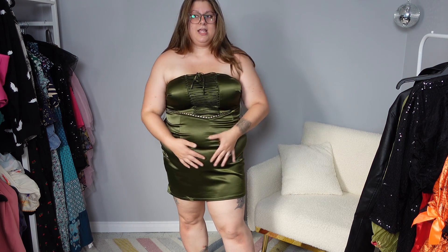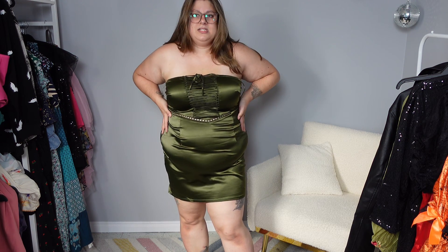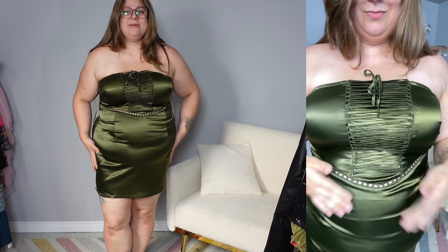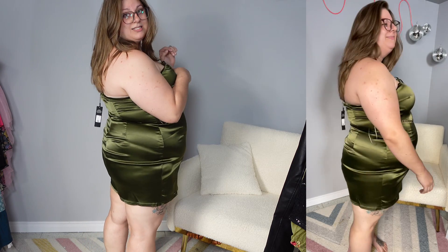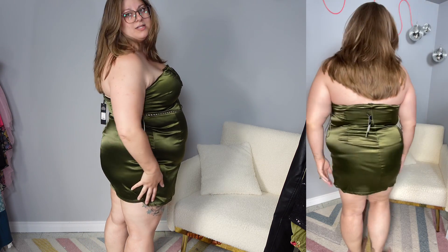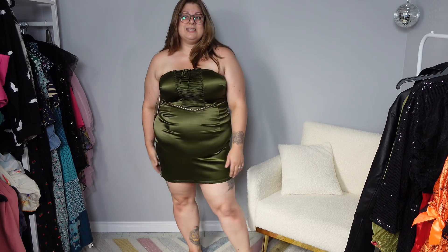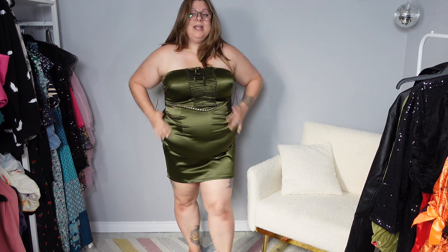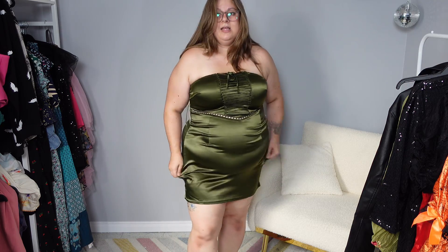It does fit and is comfortable — it's a nice soft material. But it hugs this area far too much on me, and that is my insecure area. If it wasn't for that I would say go for it, but if you don't mind that on yourself, get it. It is very short — very much a club dress. It has rubber all around the top and it is super comfortable and stretchy.